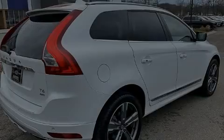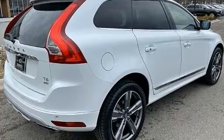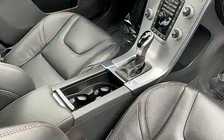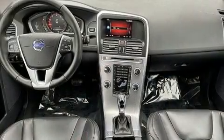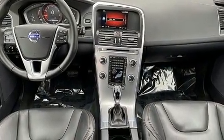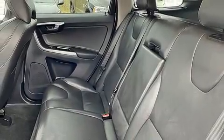Sensibility and practicality define the 2017 Volvo XC60. Smooth gear shifts are achieved thanks to the efficient four-cylinder engine. And for added security, dynamic stability control supplements the drivetrain. A turbocharger is also included as an economical means of increasing performance.